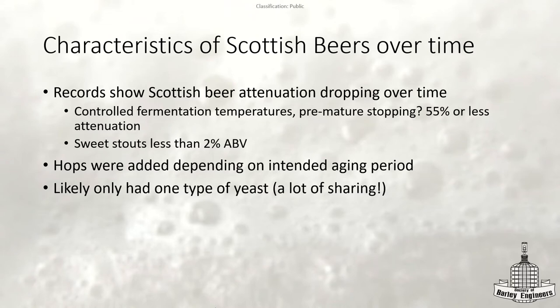They did a lot of IPAs, and those IPAs had the exact same hopping rates as their English counterparts. As for the yeast they used, it's pretty much on record that there wasn't any unique Scottish yeast — they were all sharing the same yeast throughout the different breweries.